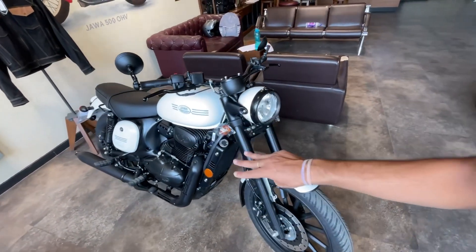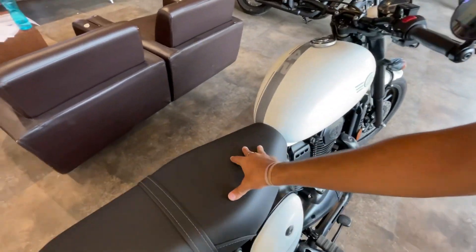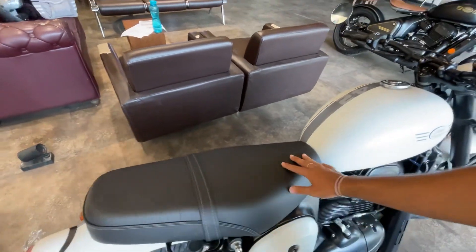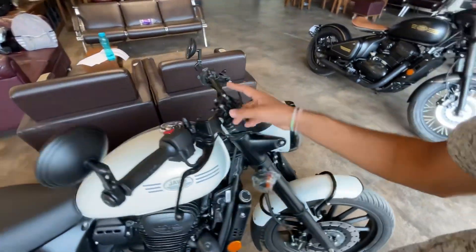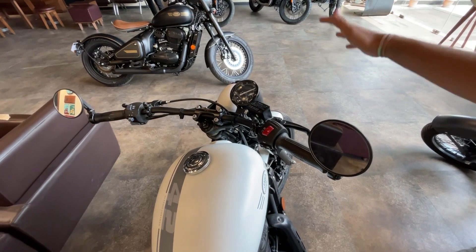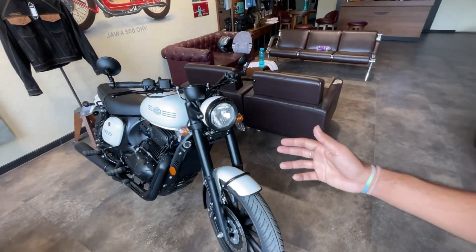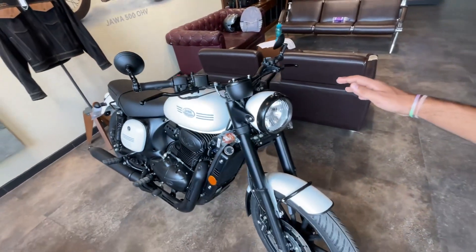Reason number 3 to buy this bike is the comfort. The rider comfort is very fun and the feeling of comfort is also good. A backrest or seat will increase your comfort further. The bike's handlebar position is very good — it has very wide handlebars, so you get a comfortable riding position on a different level. The Jawa 42 2.1 has a kind of dragster handlebar setup, as you can see here.